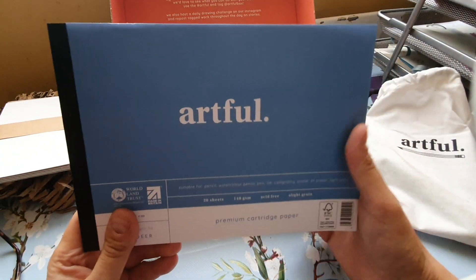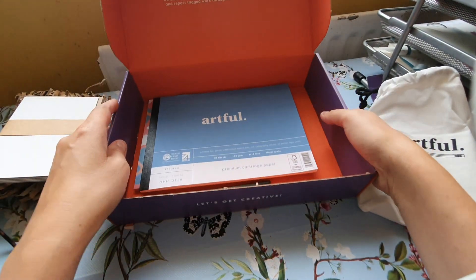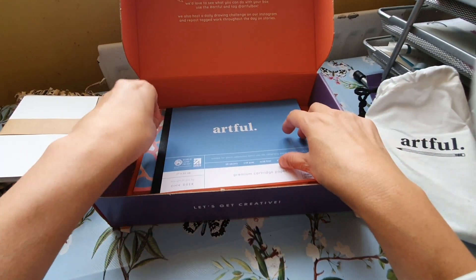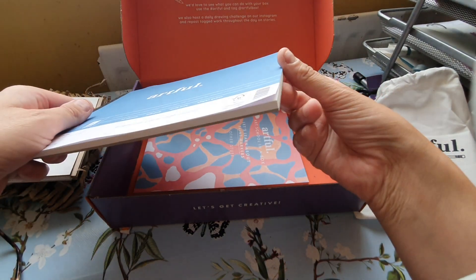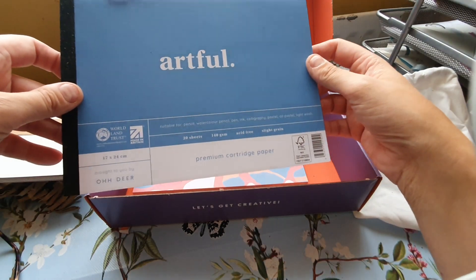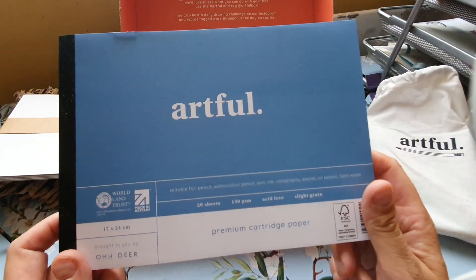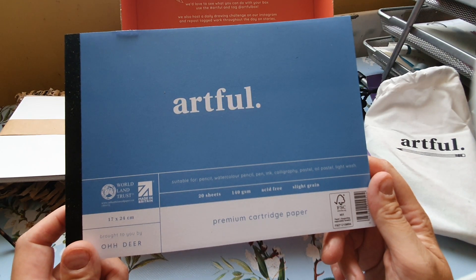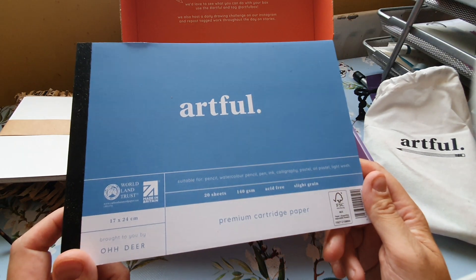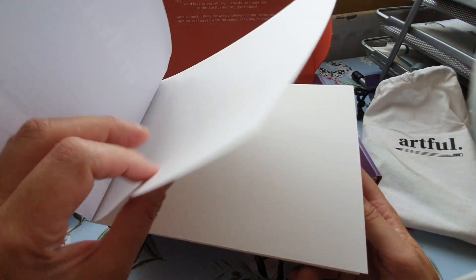That's a small pad — I was expecting it to fit the size of the box like they usually do. This is very lightweight and strange — it's not even A4, I think it's just a bit bigger than A5. It's 20 sheets, 140 GSM, acid free, slight grain, suitable for pencil, watercolour, pencil, pen, ink, calligraphy, pastel, oil pastel, and light washes. It just feels like cartridge paper. Disappointing.